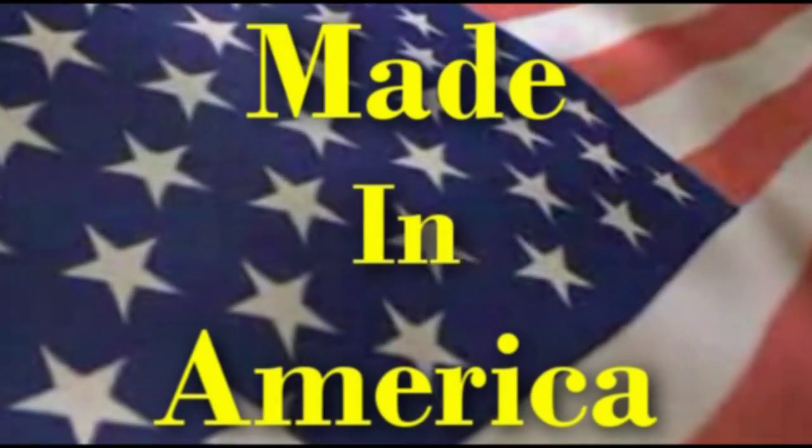All Condor Chocks are made by American workers right here in America. Buy quality, by Condor.